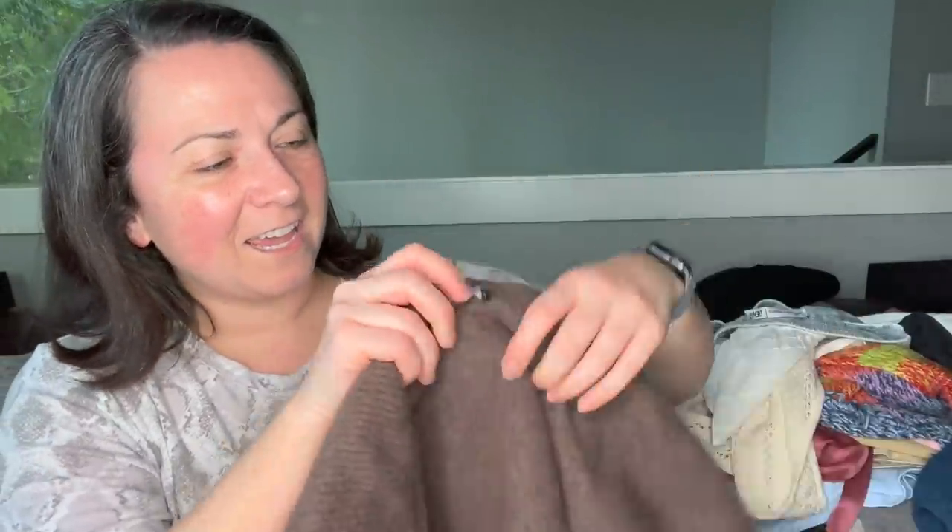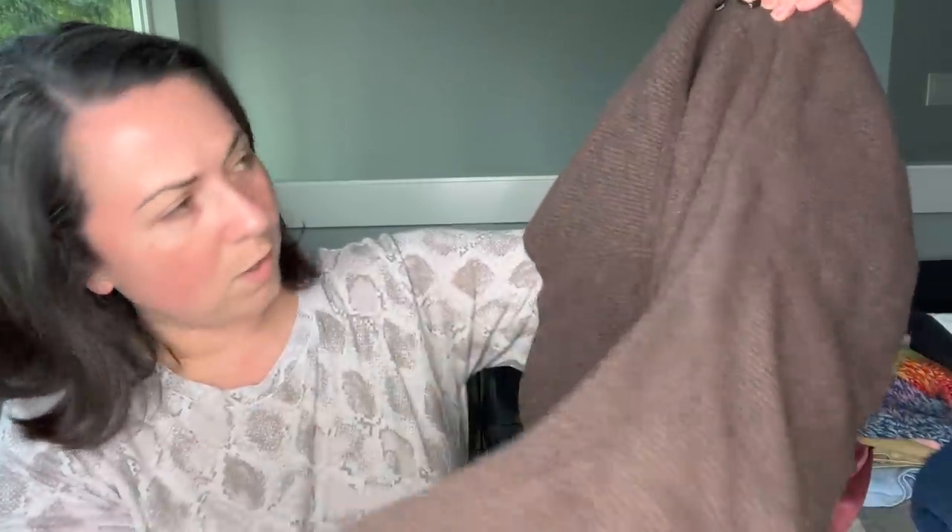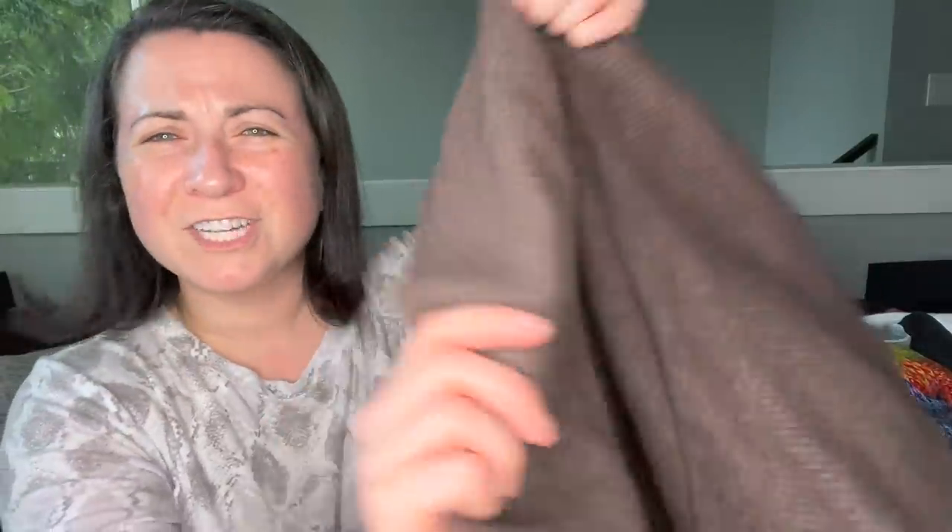This is a Lafayette 148 cardigan — just an open front cardigan. I believe it's wool, size large. I may just send this to the RealReal because they take it and it's one less thing I have to list.